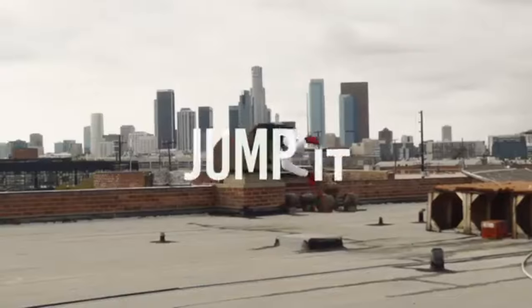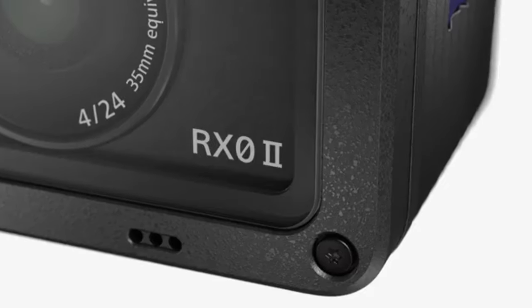Its intuitive interface and voice control features enhance usability, ensuring you never miss a moment. Number three: Sony RX Zero Two — compact powerhouse.